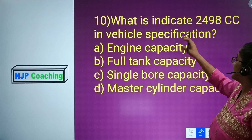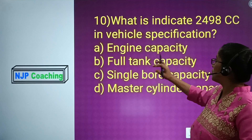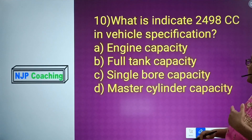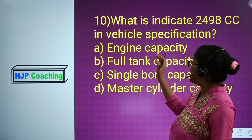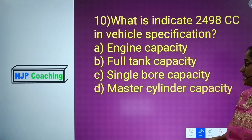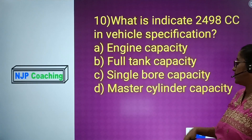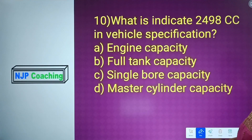Question number 10: What does 2498 CC indicate in vehicle specification? Number A: engine capacity. Number B: full tank capacity. Number C: single board capacity. Number D: master cylinder capacity. The answer is engine capacity.